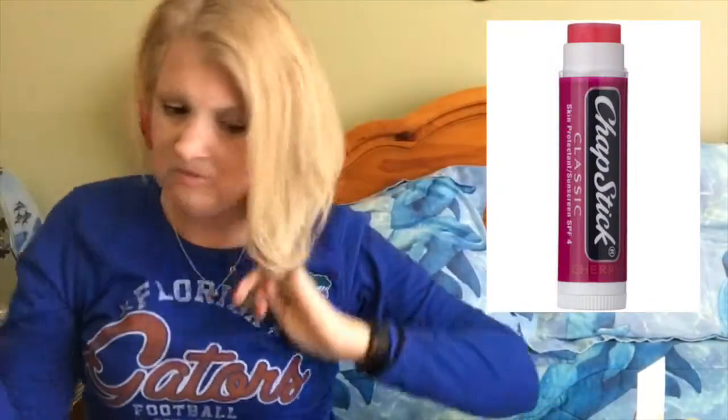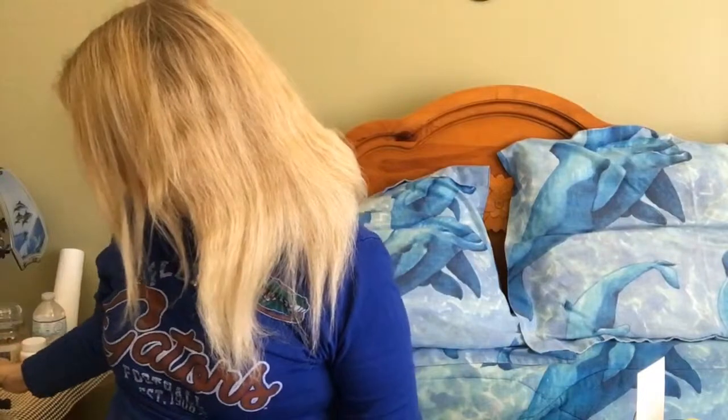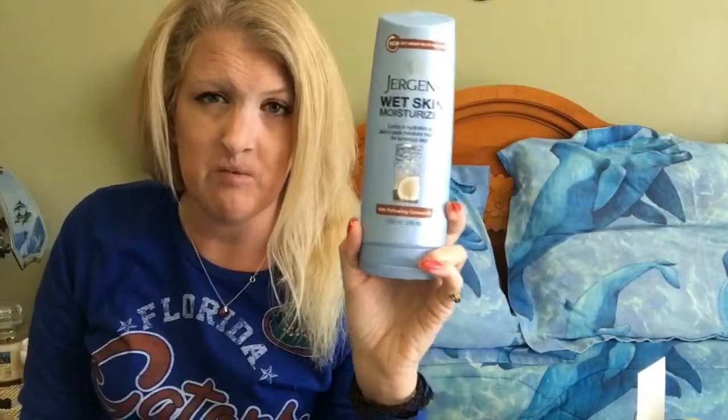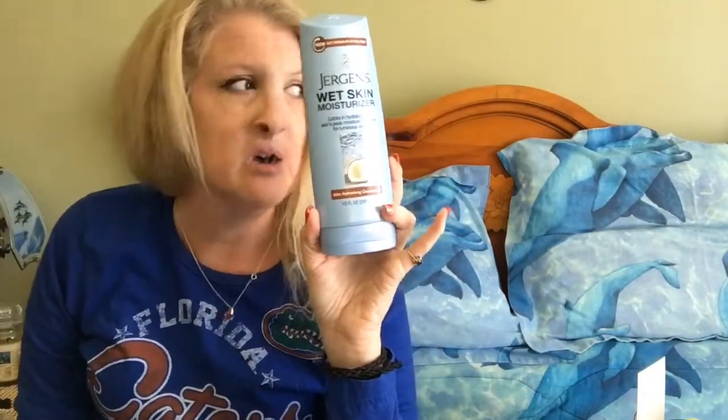Chapstick — y'all know the Chapstick that's classic, it's pink, white, black. You know what I'm talking about. I'll post a picture up here since I could not find it. That's what I've been loving last month because my lips have been terribly chapped. Wet Skin Moisturizer — I got this one in Refreshing Coconut Oil. Let me tell you, this thing will leave your skin smell and feel like a baby's bottom.